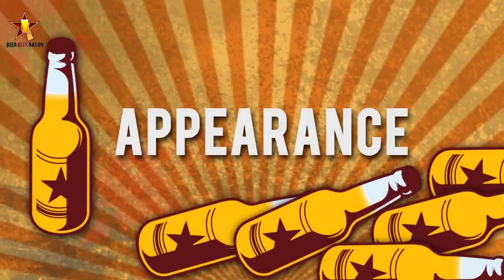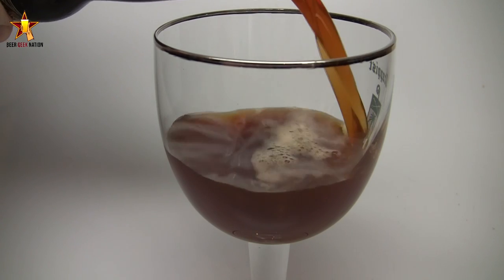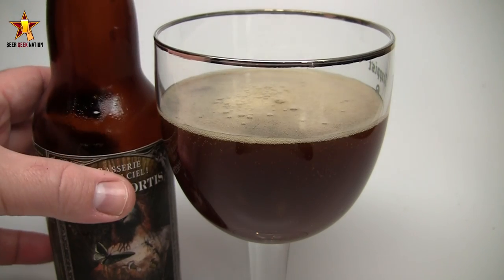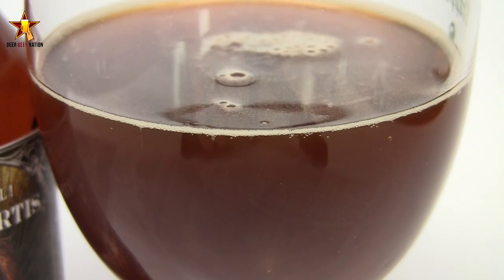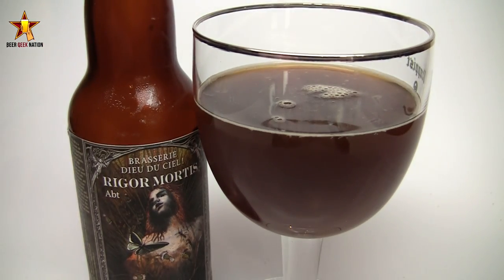The appearance on the Rigor Mortis — it pours that murky, mucky looking brown that you'd expect in a quad. Looks like cola or iced tea. Very light to moderate carbonation, definitely seeing it on the sides of the glass. Decent amount of lacing — the head is almost non-existent, a khaki off-white head. Good amount of head lacing, definitely seeing some alcohol legs. And I just want to mention — the bottle artwork is just fantastic, really really good stuff. A classic looking quad.